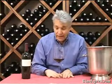Something you don't find very often. It's very limited, and so it's something that you need to grab right away. We're going to match it up with a nice steak. Enjoy.